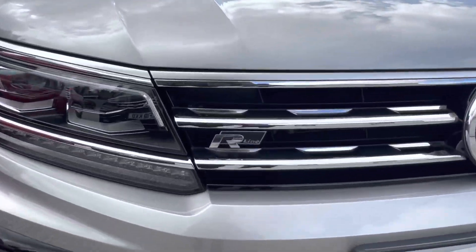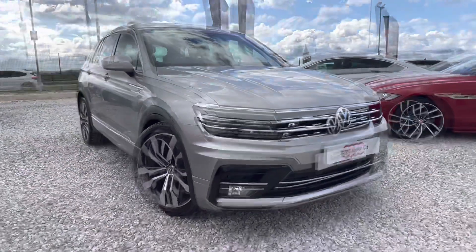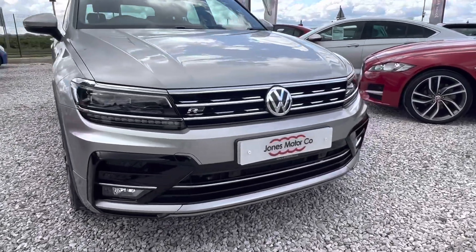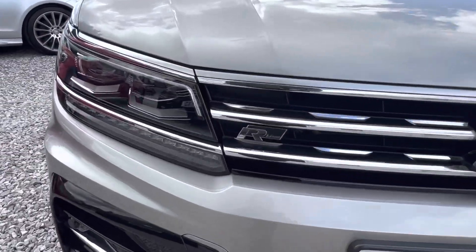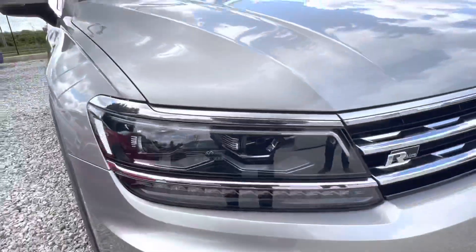This model is 190 brake horsepower. Starting at the front of the vehicle, with it being the R-line you've got the aggressive front grille and lower grille. You can see the front parking sensors, and you've also got the LED mid lights.